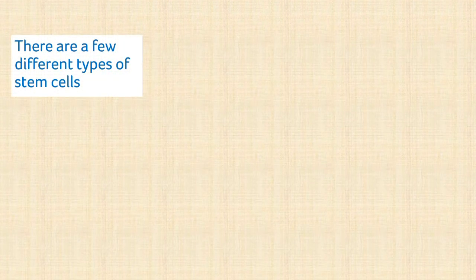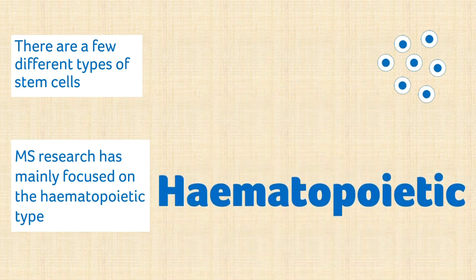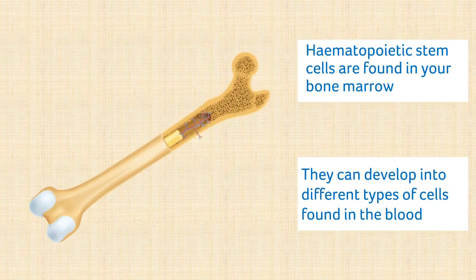There are a few different types of stem cell, but research in MS has mainly focused on the haematopoietic type. This type of stem cell is found in your bone marrow. Haematopoietic stem cells can develop into different types of cells found in the blood, including some cells which are part of the immune system.